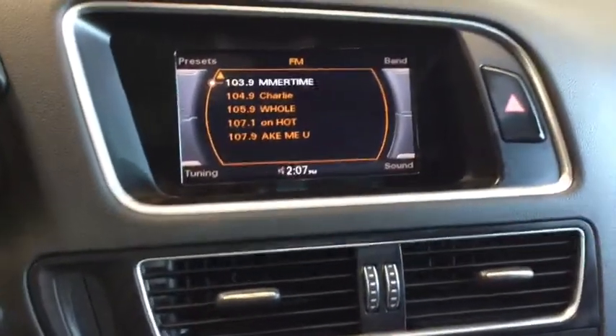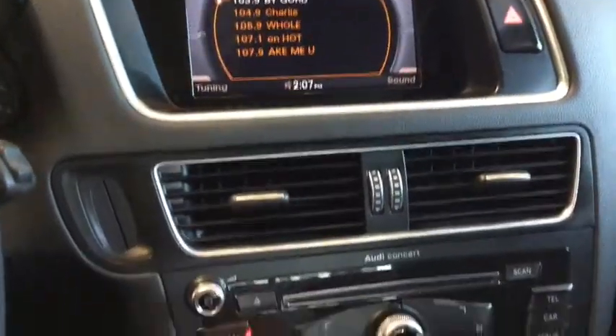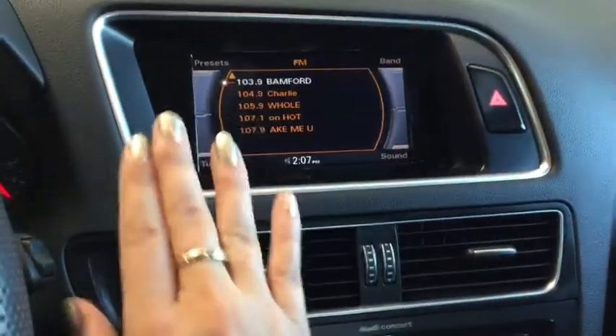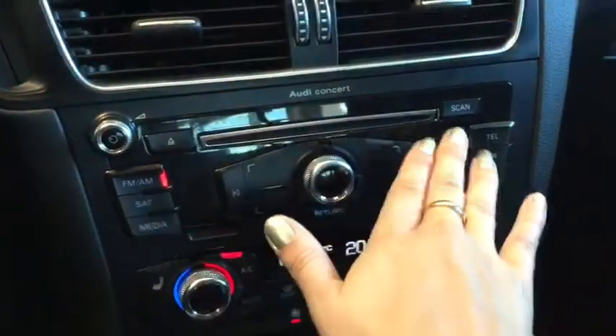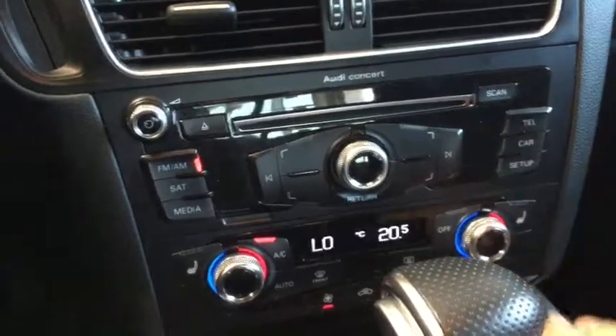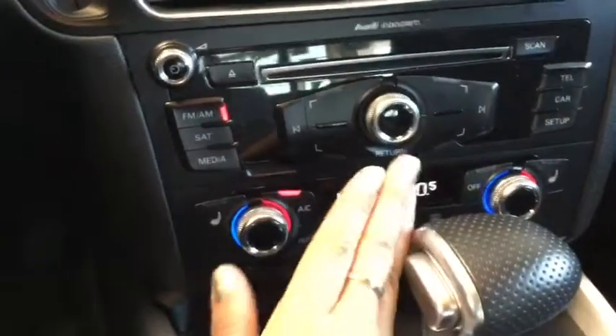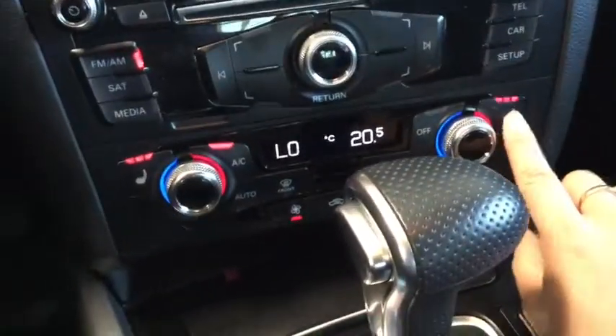The entertainment system has everything you need — AM, FM, Sirius satellite radio, adjusting presets, and a manual menu with telephone and vehicle information. You also have dual zone climate control and heated seats for both the driver and passenger, with three different settings.